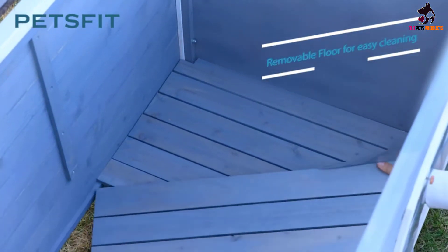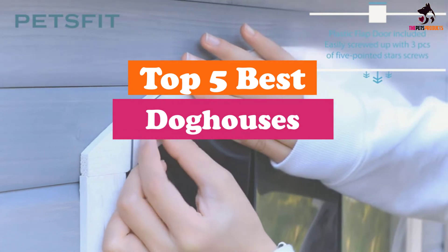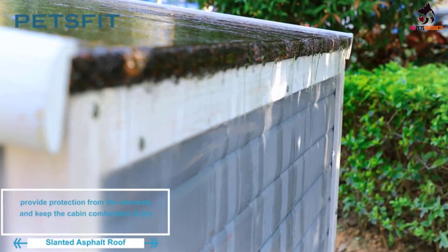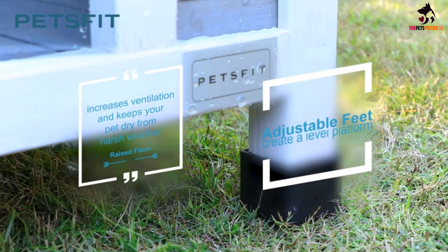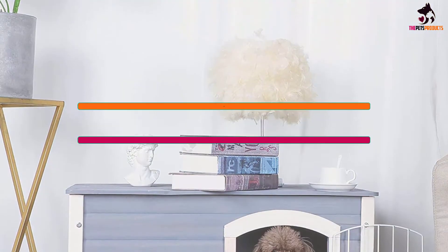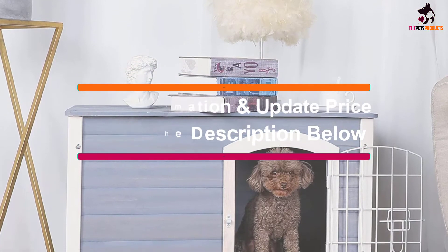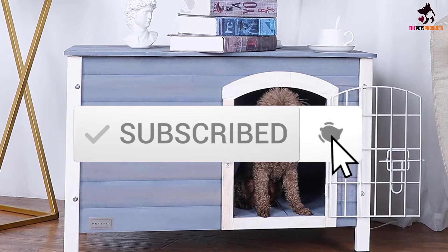Hey guys, in this video we're gonna be checking out the top 5 best dog houses available on the market for their true quality. I made this list based on my personal opinion and hours of research, and have listed them based on popularity, quality, price, durability, user opinions and more. If you want to see more information and the updated price, you can check out the description below, and also make sure to subscribe for more reviews. Okay, so let's get started with the video.